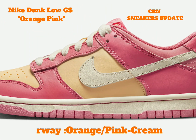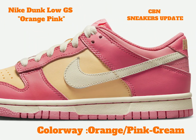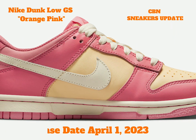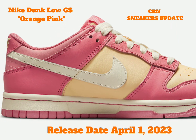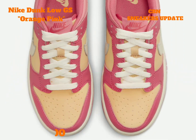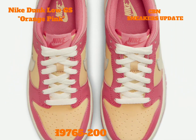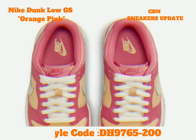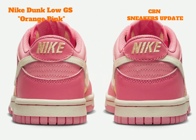The shoe gets hit with a pastel orange hue on the side panels, toes, and mesh tongues. For contrast and more color, we see strawberry pink on the overlays, inner liner, heel tabs, insoles, outsoles, and tongue tags.